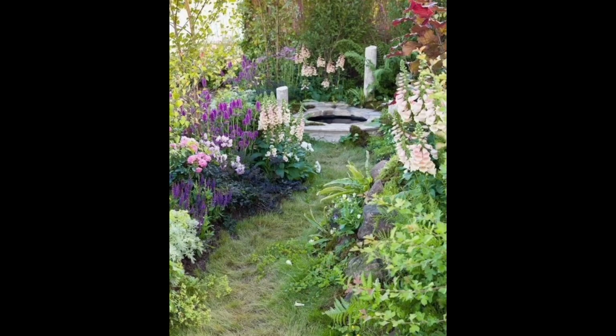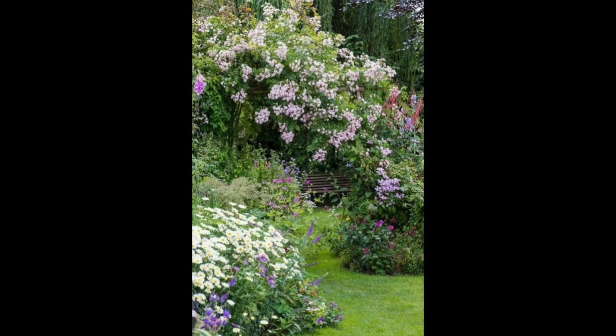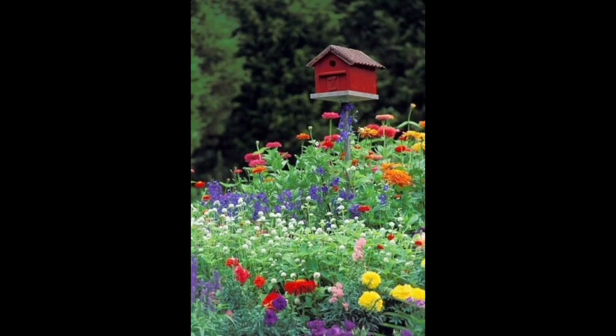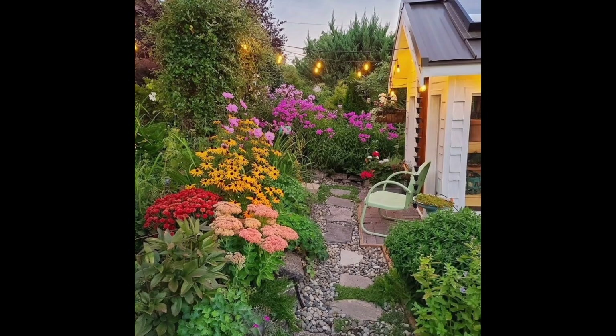Thanks for joining us on the journey of creating a cottage garden with the resting charm of the farmhouse. The cottage garden with a farmhouse twist has gained popularity for several reasons. Number one is the rustic aesthetic — the combination of a cottage garden with farmhouse elements. The timeless appeal is also a major factor.